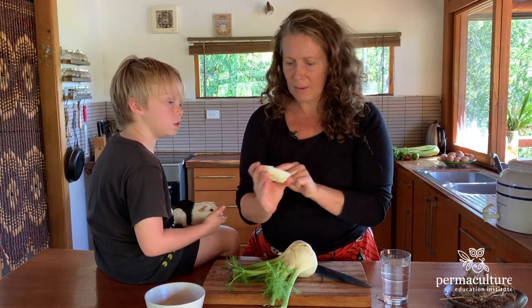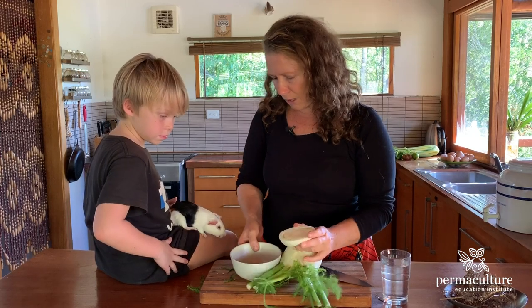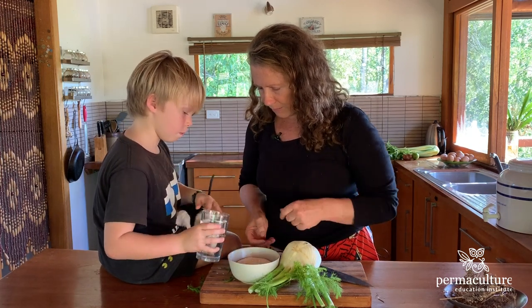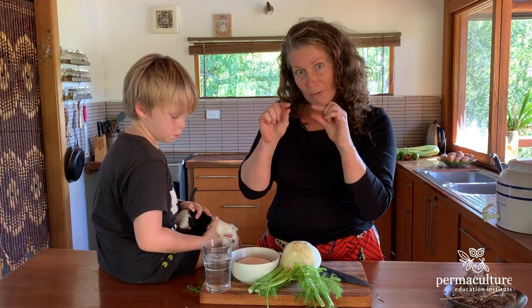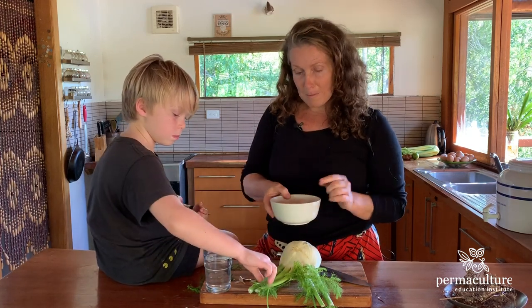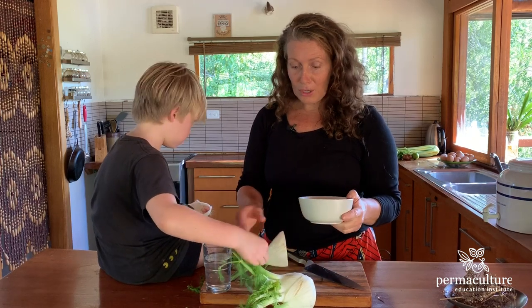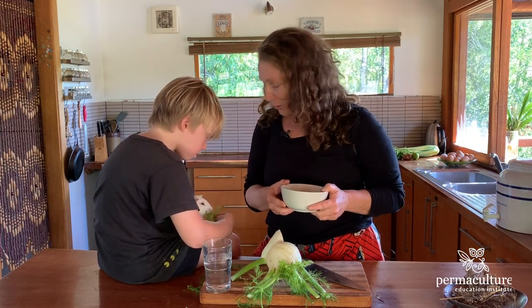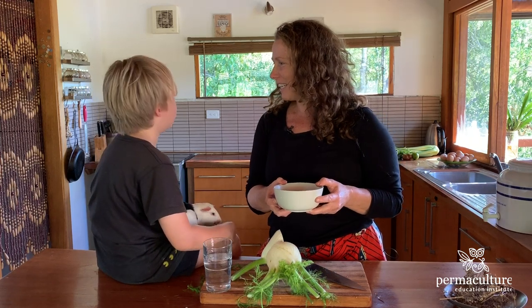I don't know if you can see that, but here you can see there's a bit of greenery going on there — that's the new growth. Or you can just keep it inside, or Monty can have a special little spot next to his guinea pig cage and have a constant source of fennel leaves that are going to make him nice and healthy. He loves those.